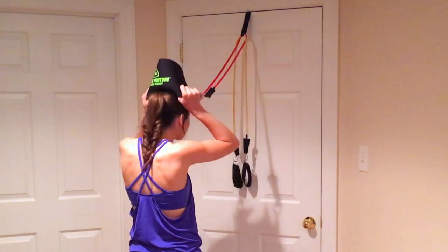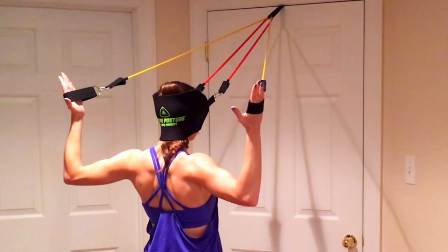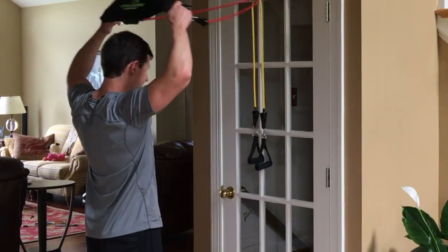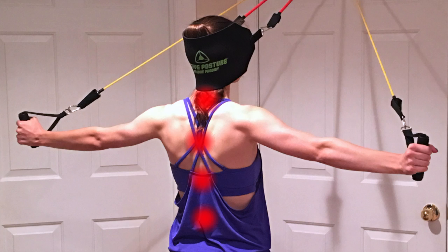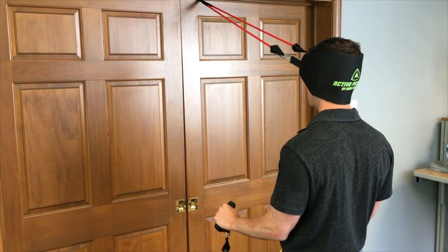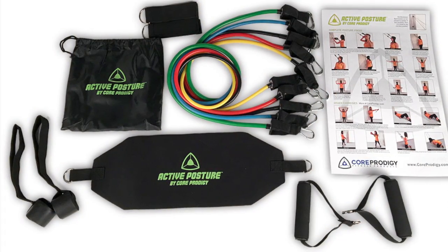Now there is a solution. The Active Posture exercise system will help you achieve a plumb line posture and proper body alignment. The Active Posture is a door-mountable posture exercise system with a unique head harness that will help strengthen the major muscles of the neck, back, and shoulders, and can produce lasting pain relief and significant improvement of posture.